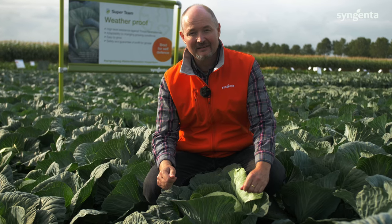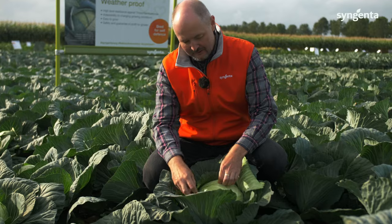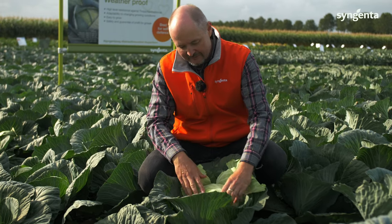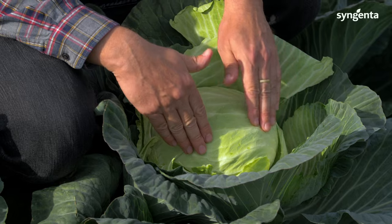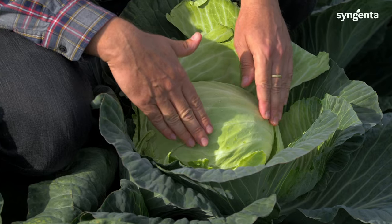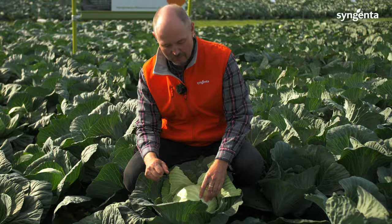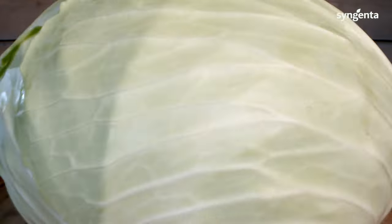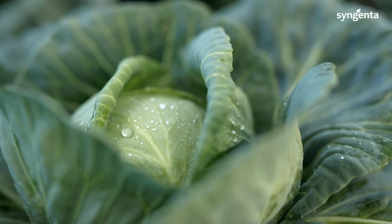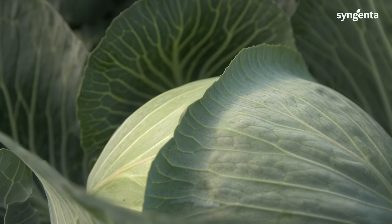Thrips cause huge damage every year in the cabbage field for growers, and we have been breeding for thrips resistance for a long time. These varieties are very strong against thrips — you cannot see any damage on the leaf surfaces. Especially in the continental climate it's a huge problem, because feeding by thrips results in proliferation of the injured cells, turning them black and dark brown. We need to peel off from the cabbage head, which causes a lot of yield loss, quality loss, and of course more labor costs for the growers.